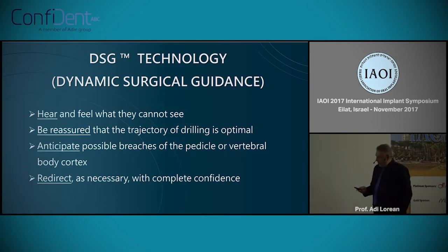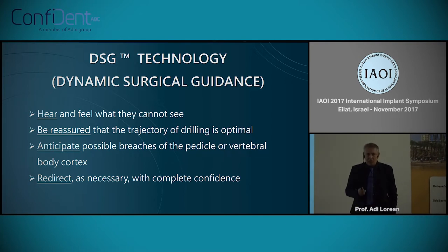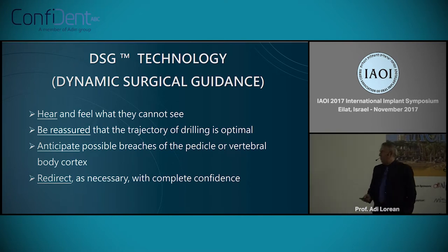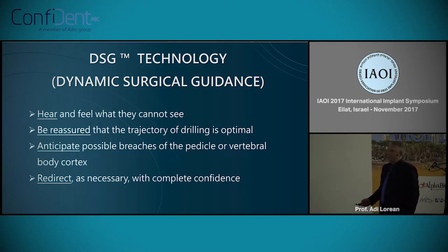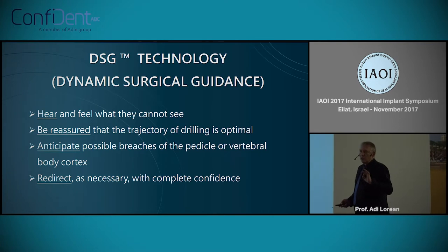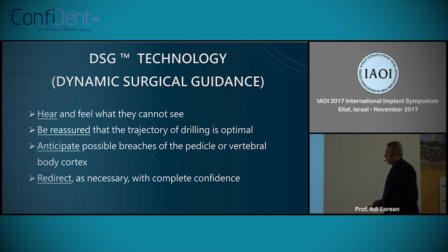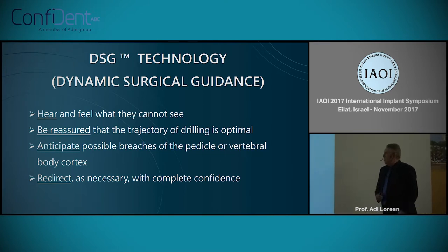This technology is called Dynamic Surgery Guidance. Basically, you can hear and feel what you cannot see, and be reassured that the trajectory is correct. You can re-correct the trajectory of course. And the most important thing is that you have it in real time and in what we call anticipation — meaning that everything will happen before a breach or structure is injured by your drill.